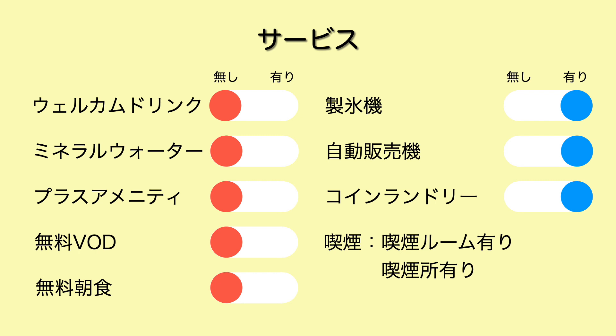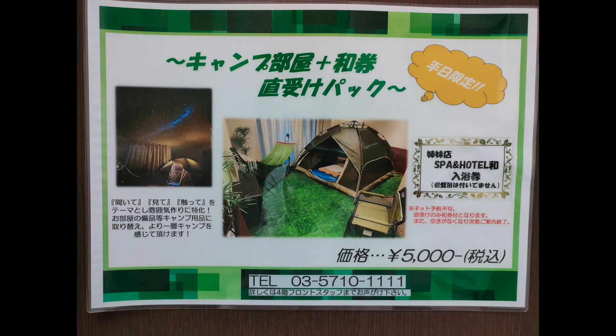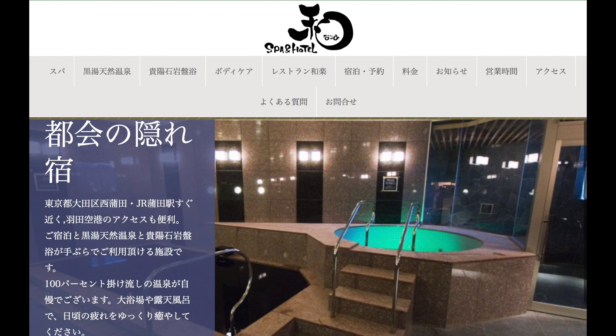選んだポイントはですね独立系のホテルであるということと今回キャンプルームという形があったというところでございまして、予約サイトはじゃらん経由で予約をさせていただいております。ユキーのここだけお得情報になります。今回宿泊したキャンプルームはユキーはちょっとOTAで予約をさせていただいたんですけども、直接ホテルに平日の宿泊で予約をするとですね姉妹店のスパ＆ホテルなごみのスパの入館券が無料でついてくるというサービスがあります。